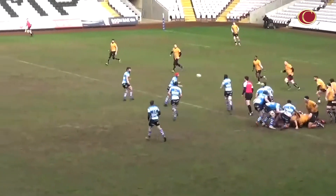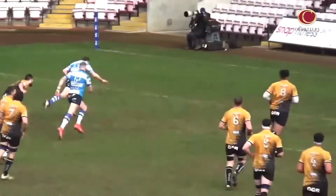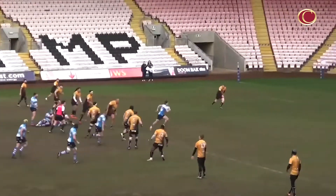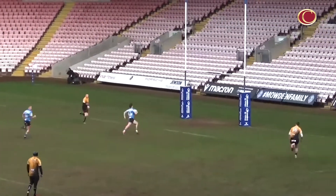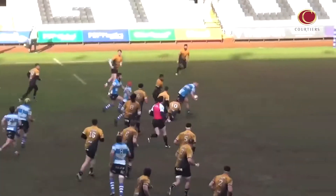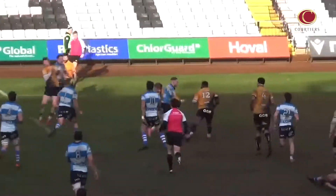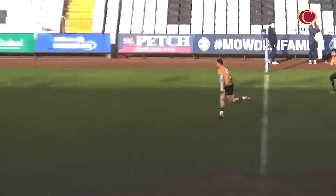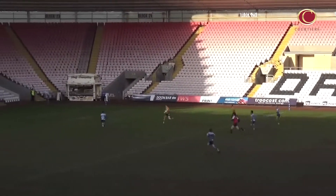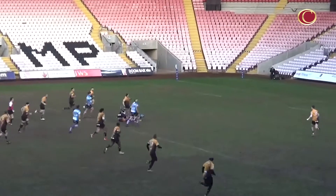Darlington Mowden Park enjoyed success last time they were on their own patch, and the northeast side gave the home support something to smile about again, this time against Chinnor. Gary Law's men flew out of the blocks and set the tone for their high-tempo display when Ben Franklin scooted over, before Ewan McCurdy and Ollie Walker touched down with less than 20 minutes on the clock. The latter wrapped up the bonus point to help DMP move 28-nil ahead.